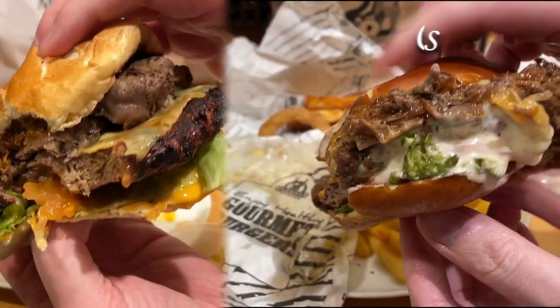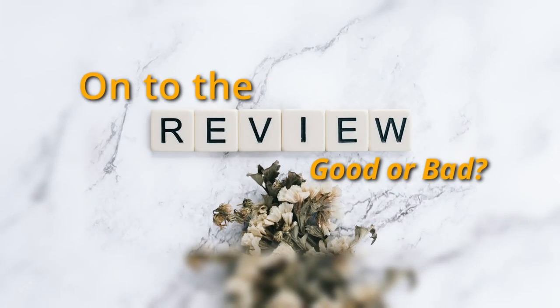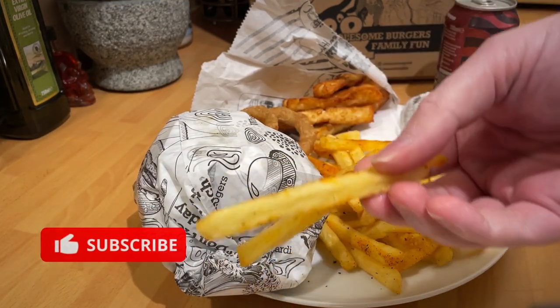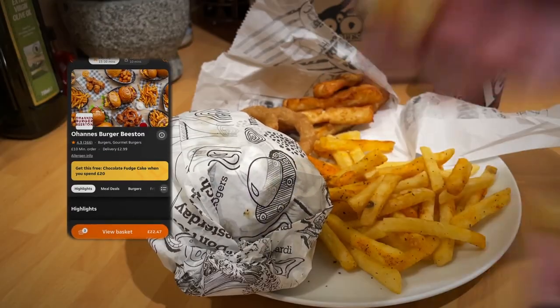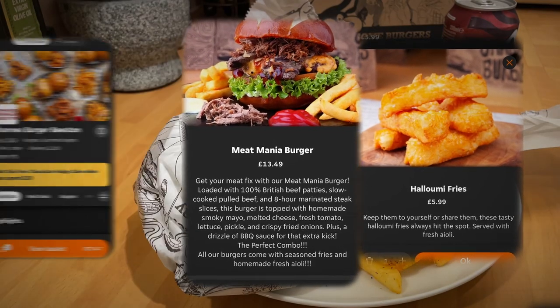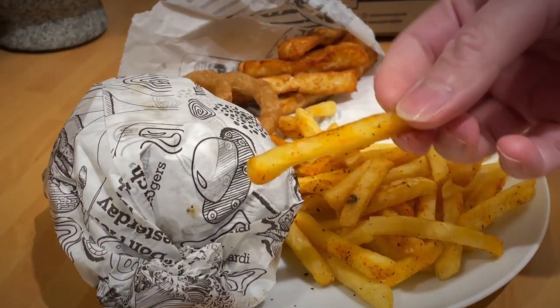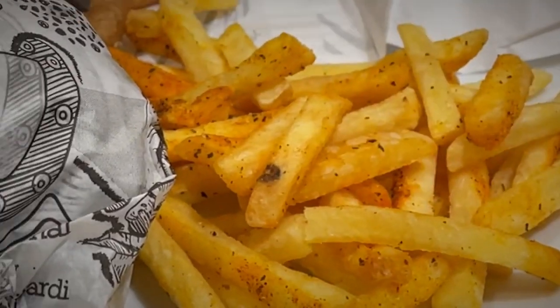They weren't far off — I can't say they were identical. Obviously the pretzel bun versus a brioche bun gives it a bit more structure. Now if they hadn't wrapped it in paper and had a very similar box to Miller and Carter, I think you wouldn't be far off. To be fair, they were both really good burgers, both full in terms of the meat content and quantity.